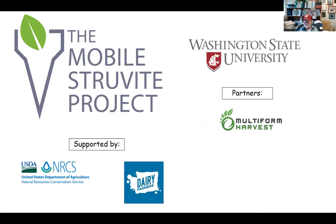The project I'll be talking about was a collaborative effort funded by the Natural Resource Conservation Service via a Conservation Innovation Grant. We also received support from the Dairy Farmers of Washington and partnered with Multiform Harvest from Seattle, Washington.